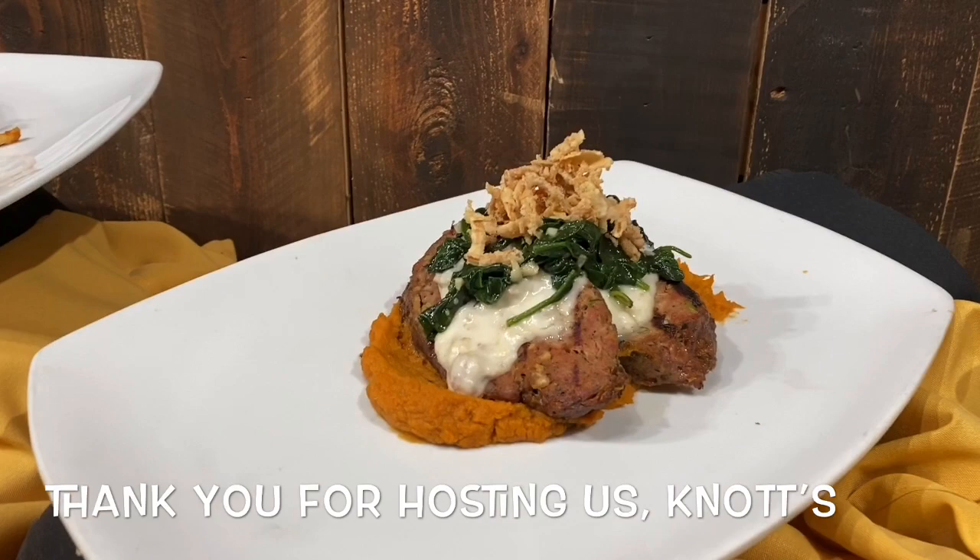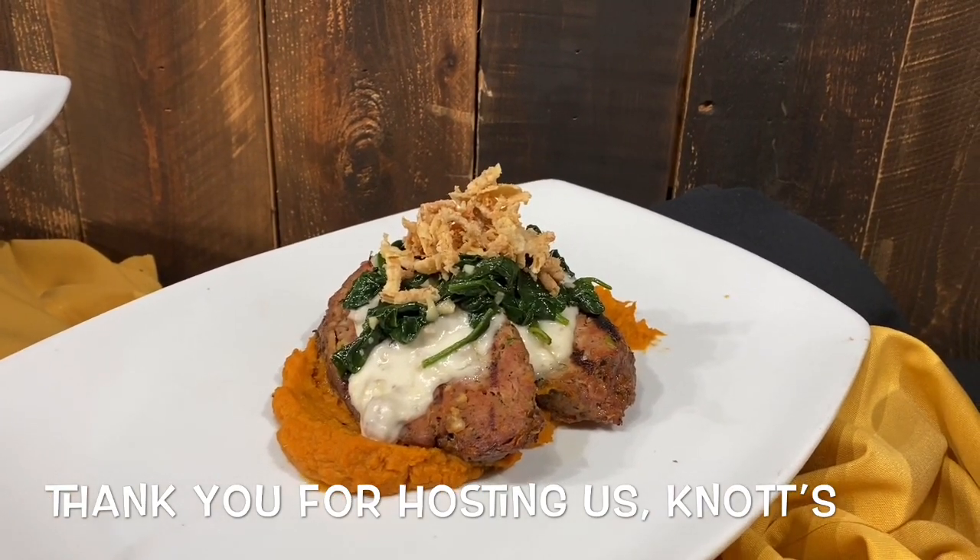Meatloaf is at Ghost Town Grill with sweet potato and some spinach on top. That's an entrée at Ghost Town.